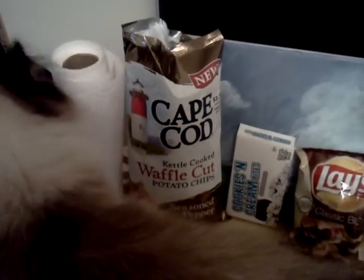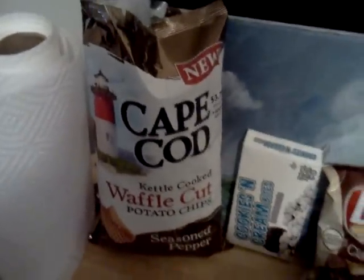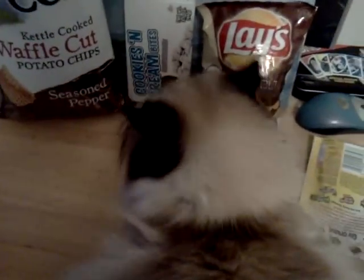Hey everybody, it's Brandon from the SAS, the Snack Food Appreciation Society. I decided that the most popular videos online half the time happen to be cat videos, and I have a beautiful Himalayan cat, and I need to do a Quick Chips review — so it's an episode of Quick Chips, with a little bit of cat in there as well.